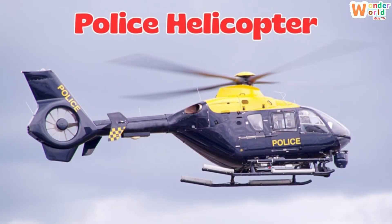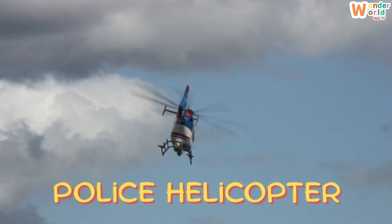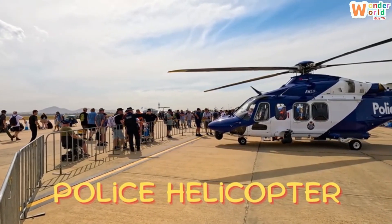Police helicopter. Here's a police helicopter. It helps officers watch the city from above and catch bad guys.